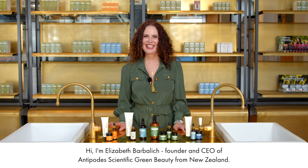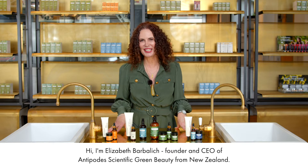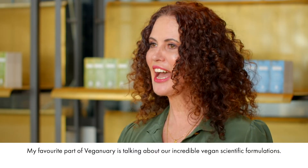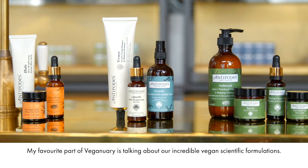Hi, I'm Elizabeth Barbalich, founder and CEO of Antipodes Scientific Green Beauty from New Zealand.